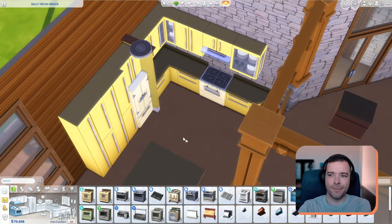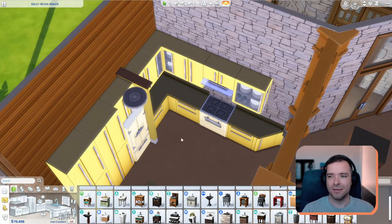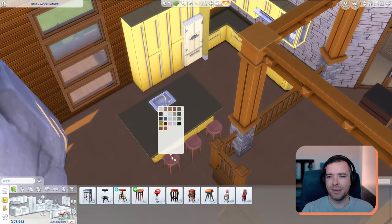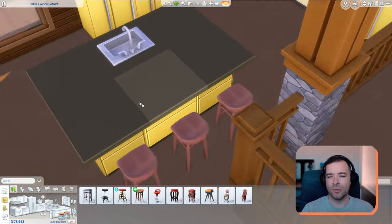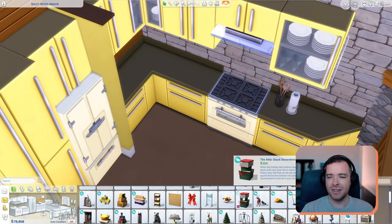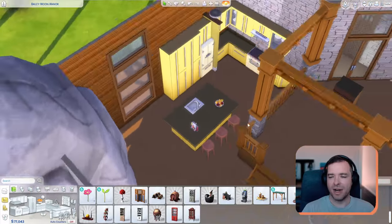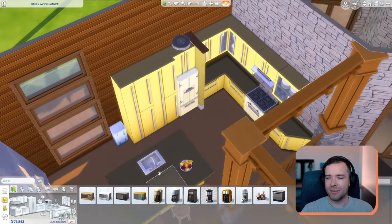This is a limited pack build, so I was trying not to use all of the packs. In the end we use Seasons, Get Famous, Growing Together, and a couple of others for bits and pieces, but those are the main ones. I chose those packs because they had a lot of mid-century design furniture and pieces in them, which gave me variety to decorate. Now I'm going through and putting in the final bits and pieces for the kitchen.